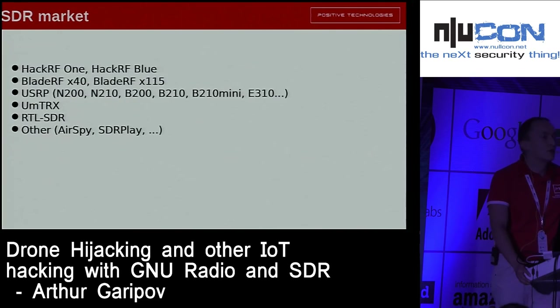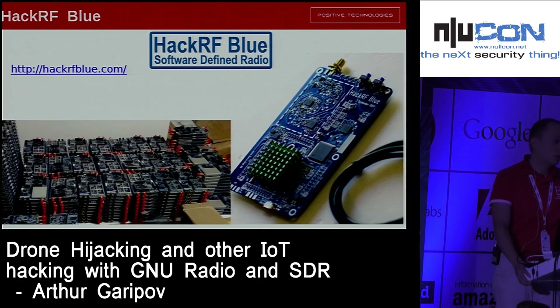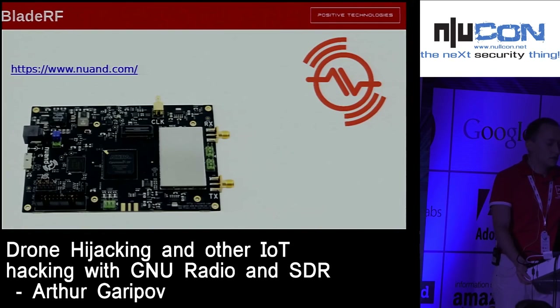Nowadays it's a really huge market of SDRs — there are many of them. Some are well-known, for example HackerRF. People who know about SDR know about HackerRF too. There's also HackerRF Blue, some kind of clone — it was a Kickstarter project and you can find clones on Chinese sites for about $200. BladeRF is a nice device. You can run solutions from Yate, BTS, and some LTE projects on it.